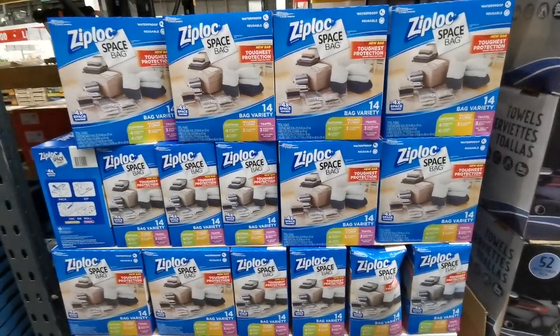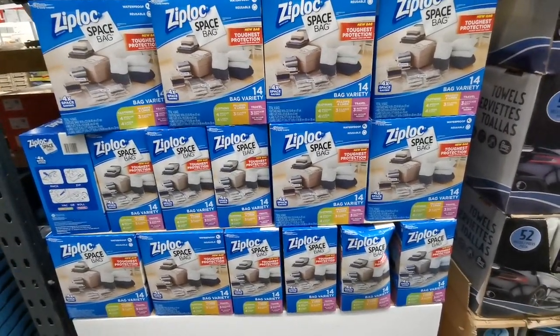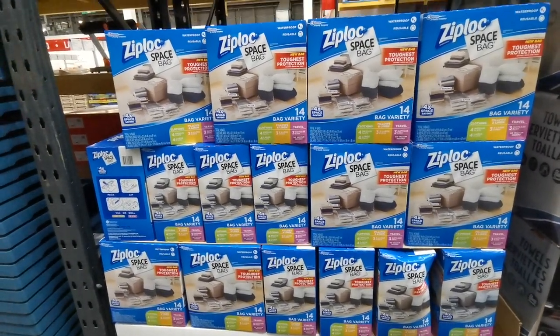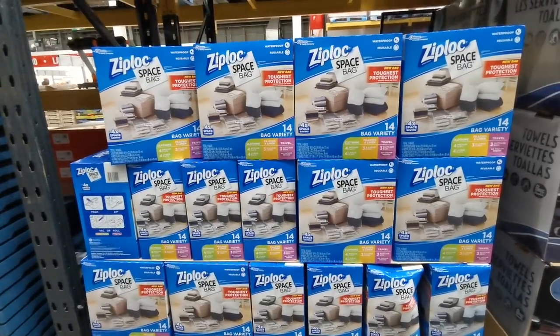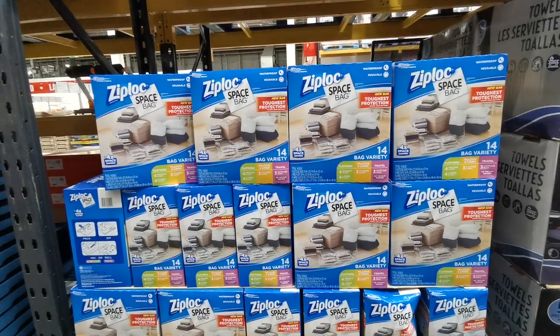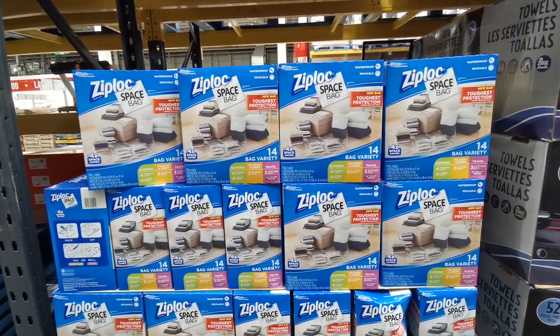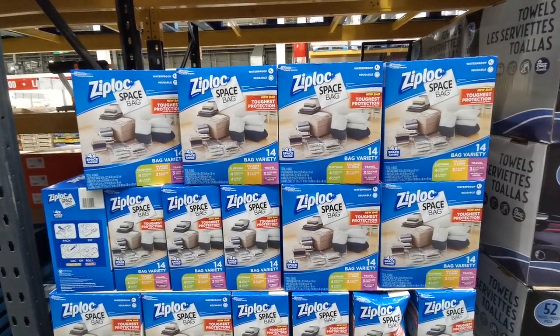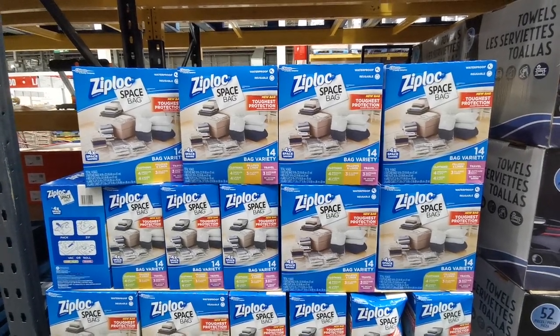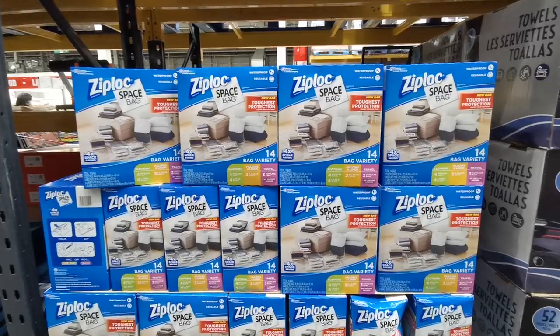These aren't new — they are always in Costco — but if you are doing any spring cleaning or packing away of winter clothes, these space bags will be fantastic for you. You get 14 pieces for £20.49: four medium, four large clothing bags, three extra large cubes for pillows and linen, and three suitcase bags as well.